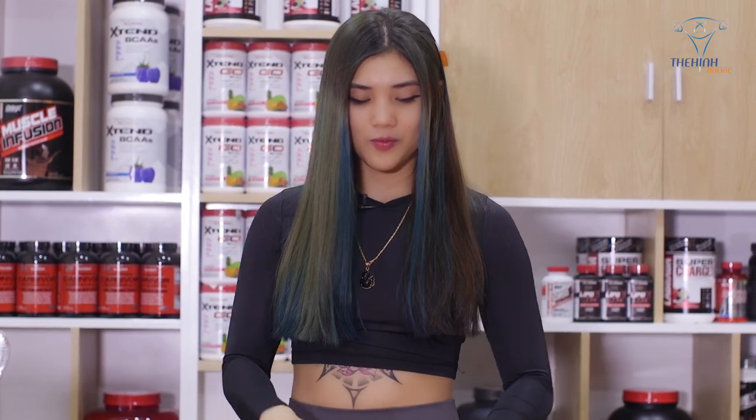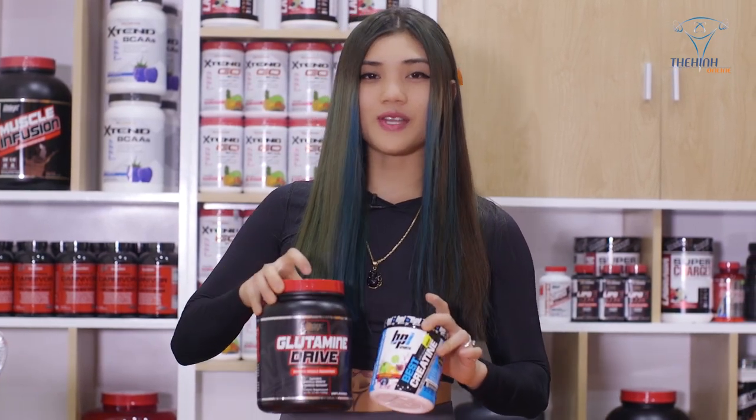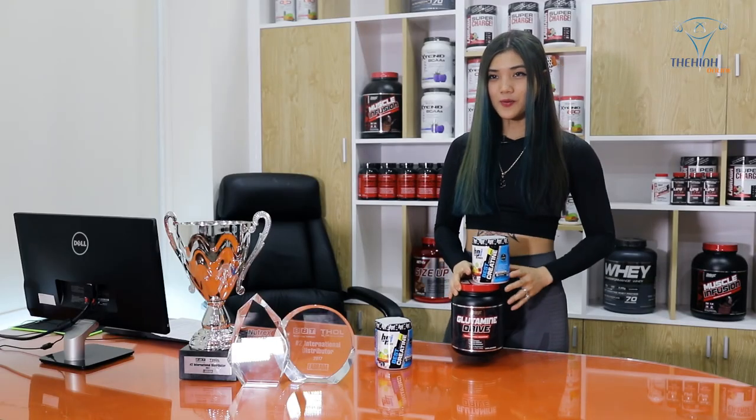Hoàng hy vọng là các bạn đã có một cách sử dụng Best Retin và Glutamine Rite của công ty BBT một cách hiệu quả và tối ưu nhất. Tạm biệt mọi người và hẹn gặp lại!